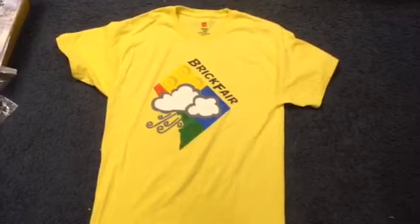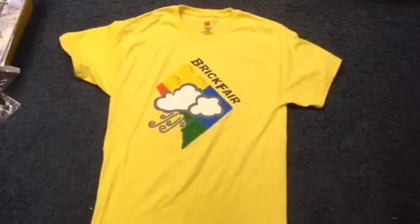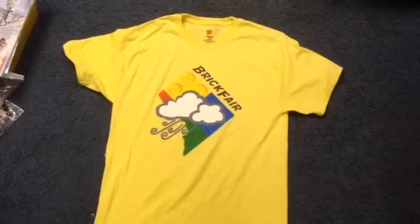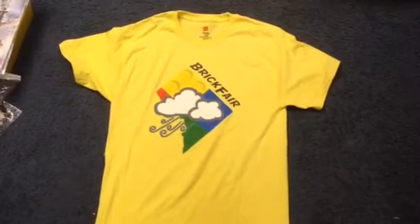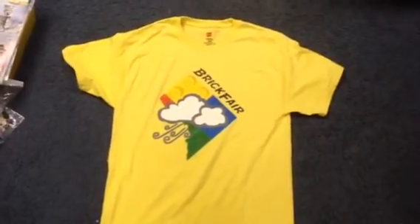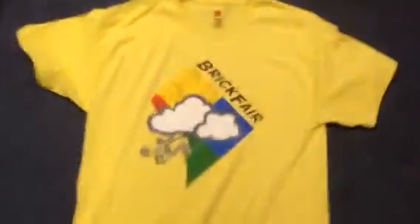The t-shirts were available in all different sizes, from small, medium, large, and I think extra large. And they're available for about, I think it was $10 each, any size. It's a pretty good deal, and they're actually pretty well made.